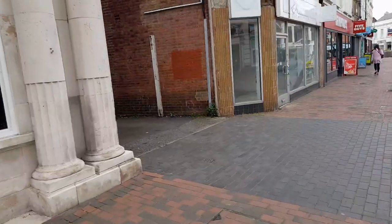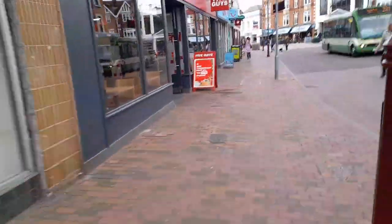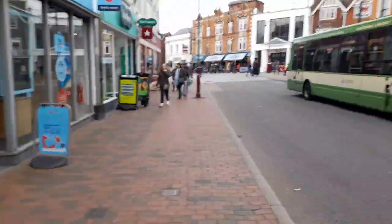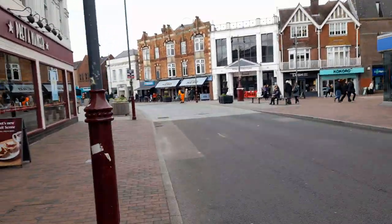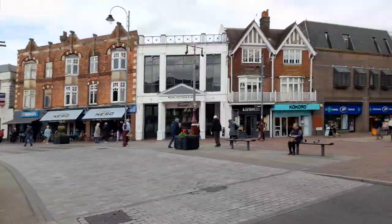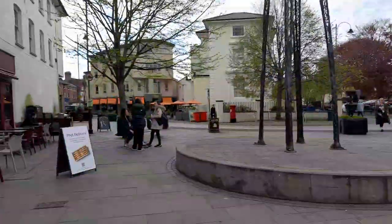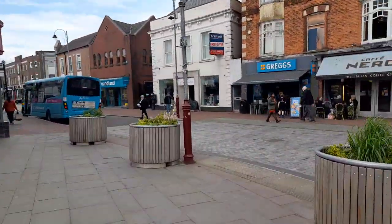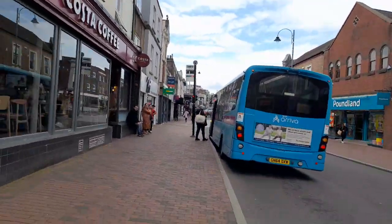There are a few shops that are to let, but not that many from what I've seen. The stores are mainly full up, which is very handy if you're looking for a place to shop. It's a good place to shop with all different types of food — international and English food. There's also a hospice charity shop, so a wide variety of shops, which is always good.